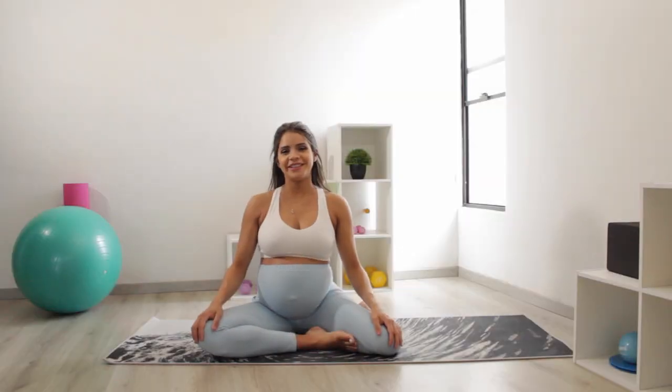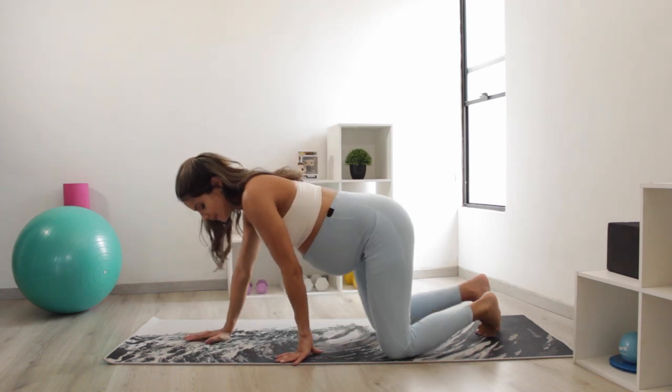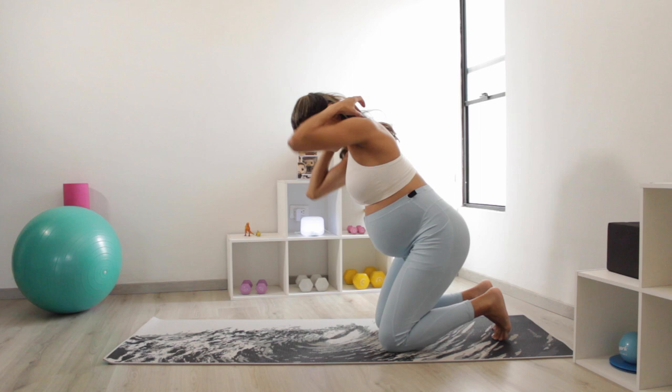If you are around week 34 and your doctor has confirmed that you have a breech baby, this is what you have to do. As I was telling you, these exercises make your abdomen expand so that the baby can move and take advantage of gravity to help him or her get in position.